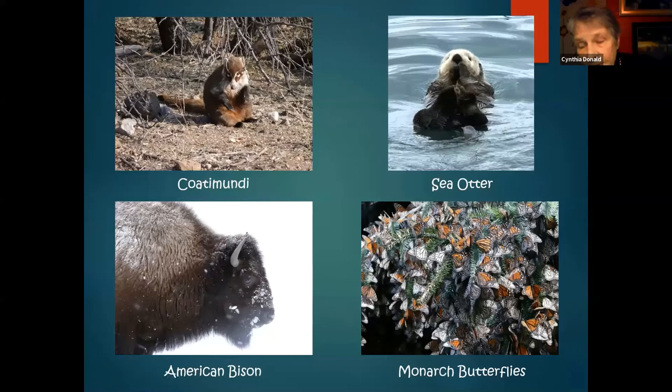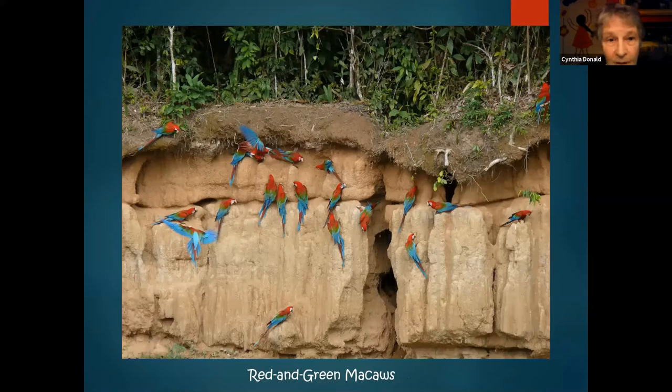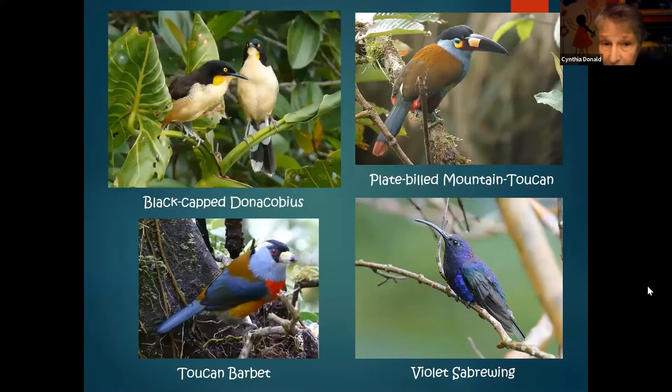The seventh continent is South America. How can you think about South America without thinking about clay licks? This group of Red and Green Macaws was on their clay lick in Peru. Blackcap Donacobius, also taken in Peru. Plate-billed Mountain Toucan — the toucans are very well represented in South America, as are barbets and hummingbirds. I've got a photo of a Violet Sabrewing. For animals: Tamandua — an interesting anteater with a prehensile tail from southern Panama. The Glass Frog has translucent skin, hence the name. And the Giant Otter — these otters live in big family groups and this one was following our boat.